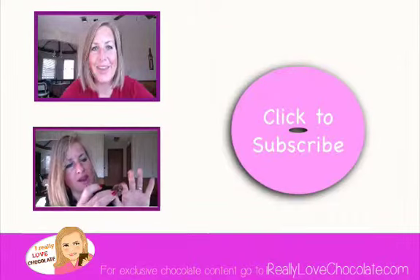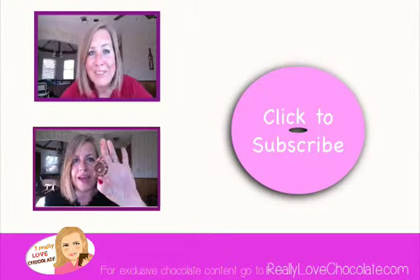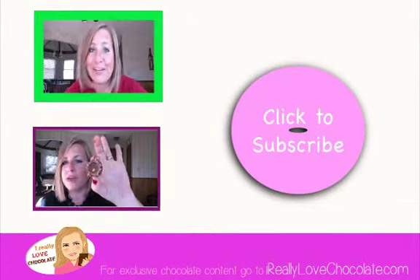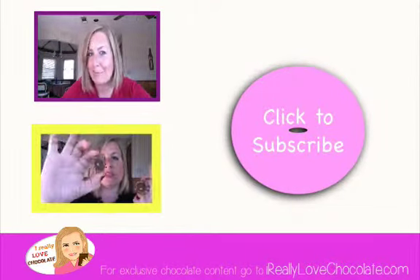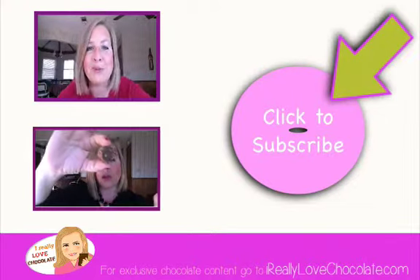Check it out in the comments below. Let me know if you would be willing to risk putting a chocolate bar that has curry masala in your mouth. Until the next episode — bye, everyone! Where are you going? I know you want more chocolate. Click here, or click here. And most importantly, don't forget to subscribe.